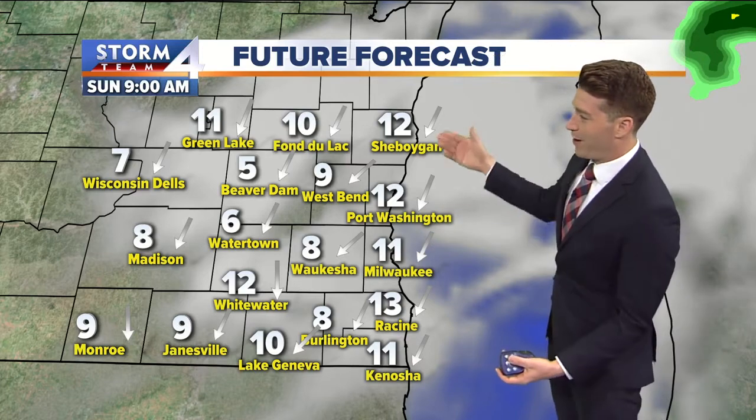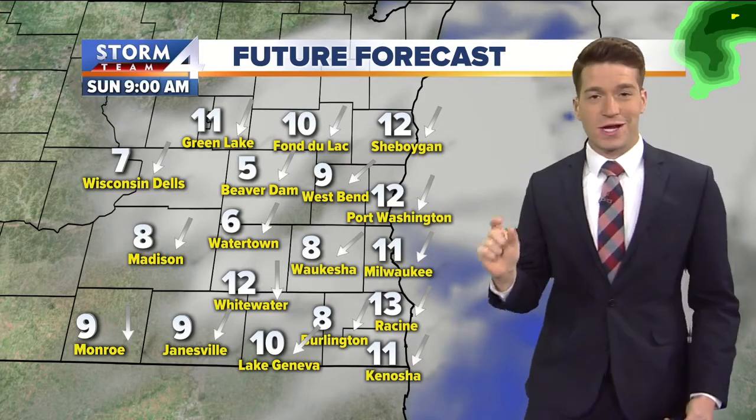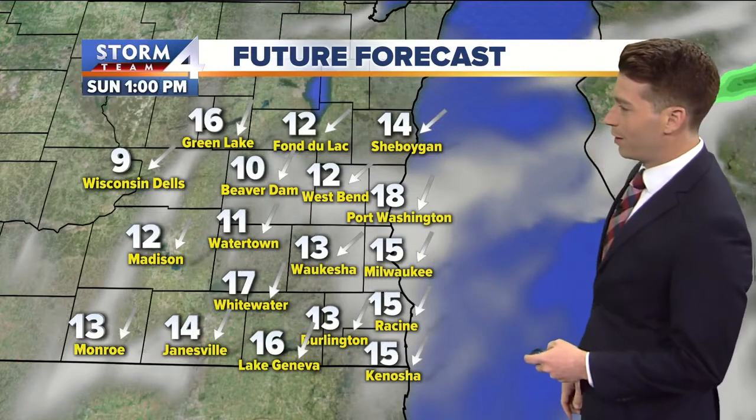So thank you, Canada. Our lakefront areas with that northeast wind will also stay a touch cooler — that lake influence that we all know and love so much.